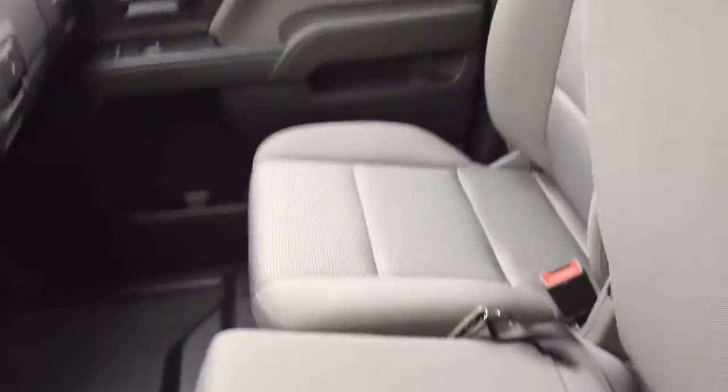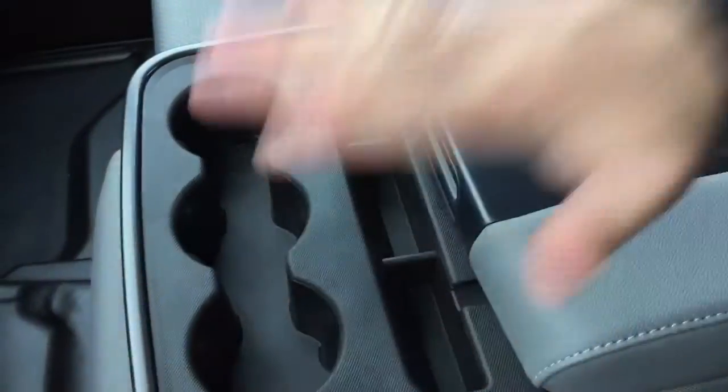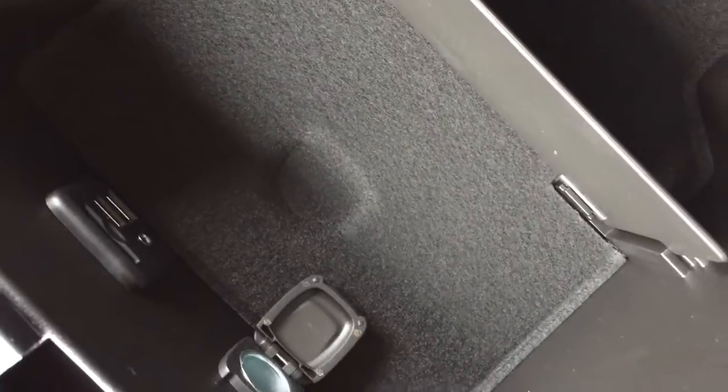A 40/20/40 split bench seat in the front with all cloth upholstery — three across the front. Should you have fewer than three passengers, you can fold down this armrest and you've got cup holders in its place to rest your device, and you can charge it up by running the cable under either side — nice and neat.